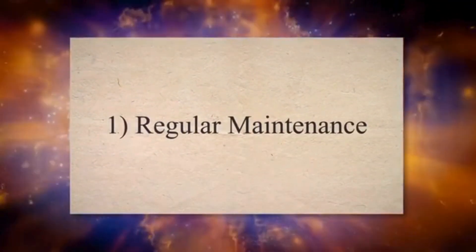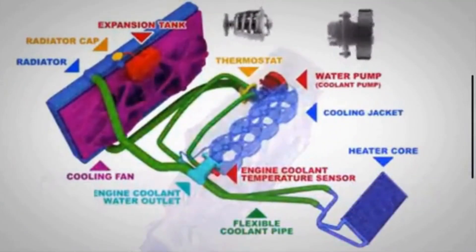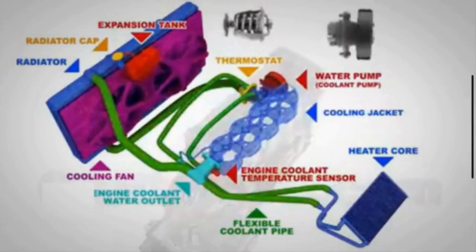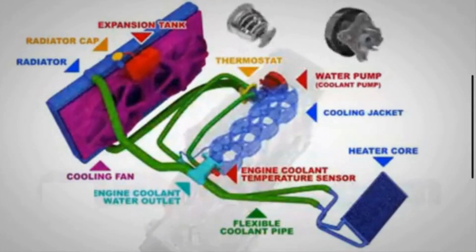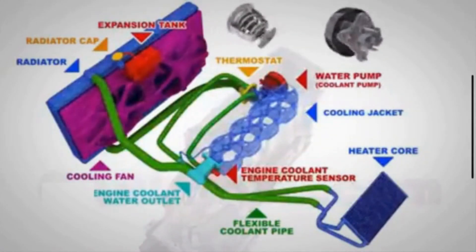1. Regular Maintenance. Ensure that the cooling system components, such as the radiator, water pump, hoses, and thermostat, are regularly inspected, cleaned, and replaced as needed according to the manufacturer's recommendations. This helps to maintain their efficiency and functionality.